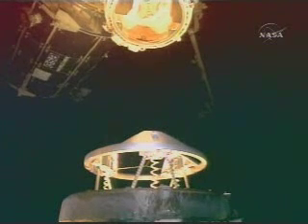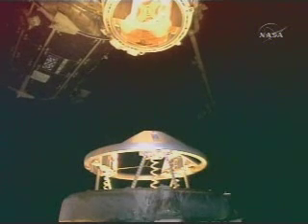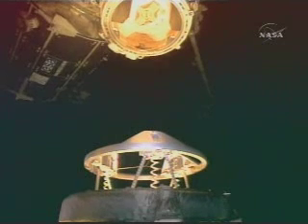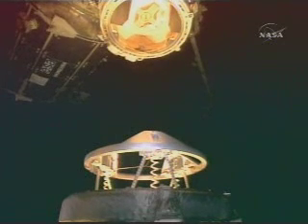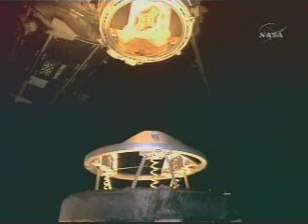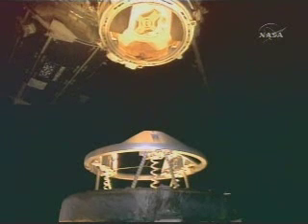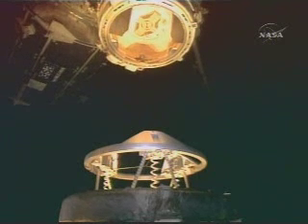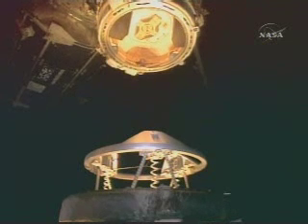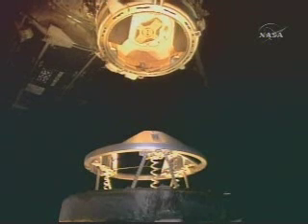Radio officer reports just 10 feet away from the International Space Station now. Commander Chris Ferguson slowly bringing Endeavour in for a docking. At the top of your picture you can see pressurized mating adapter number 2 with its docking target that is providing the cues for Ferguson as he maneuvers ever, ever closer.